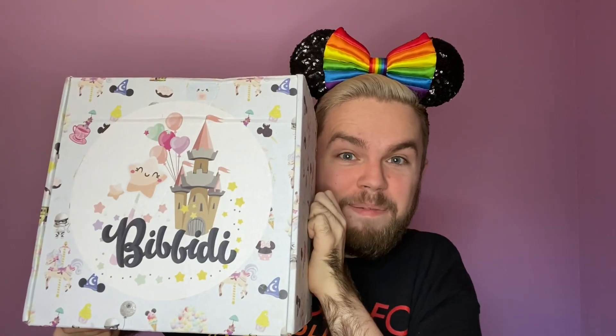Hey guys, welcome back to my channel! It's that time again — my favorite day of the month: Bippity Boppity Box day. I'm so excited about this. It's kind of a bigger box as far as height goes, and it's decently heavy, so I'm thinking probably some sort of Jim Shore. I've been waiting all morning to open this, but I can't wait any longer — let's go ahead and start the unboxing.